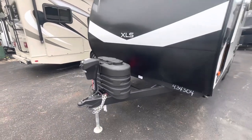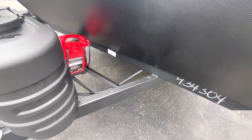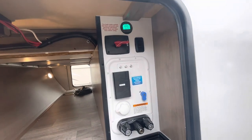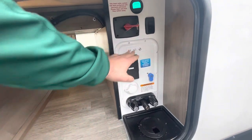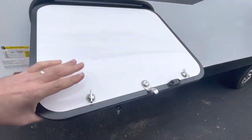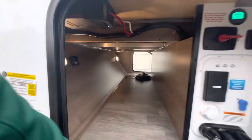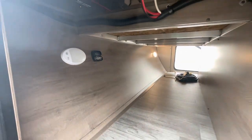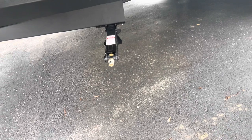Moving to the outside: you see the power tongue jack and two 20-pound LP bottles under the cover. There's a spot for two batteries — it will come with one. Pass-through storage with a motion sensor light. Your battery disconnect, battery tender, outside shower, power hookup, and cable/satellite connections. You can feed everything through the bottom to keep the door shut and insulated. The door has a magnet latch and two security latches. You've got a solar controller and tire link — that monitors pressure and temperature. Manual stabilizer jacks — check the description for a link to those.